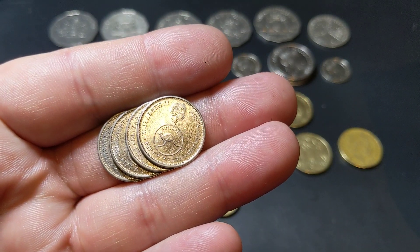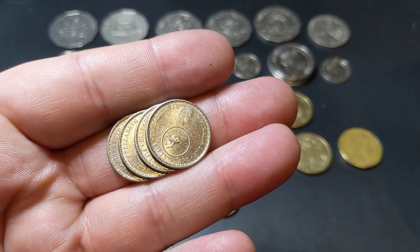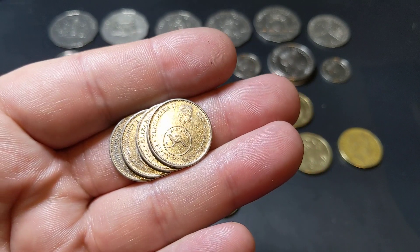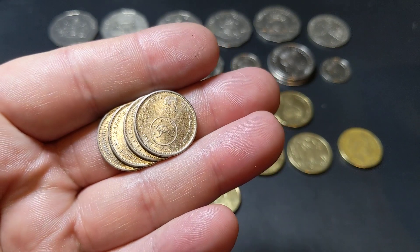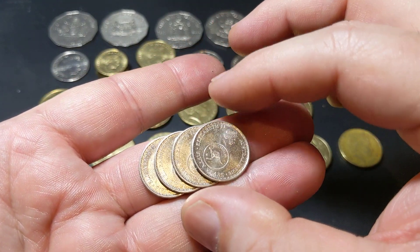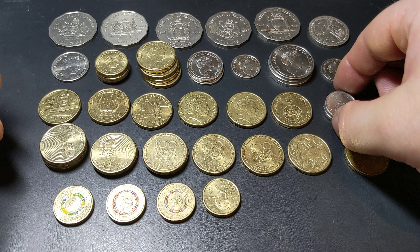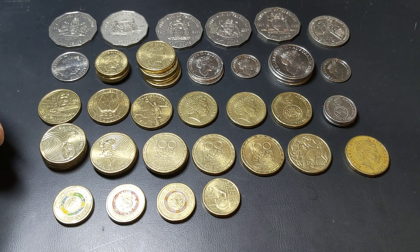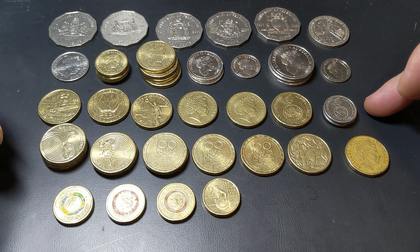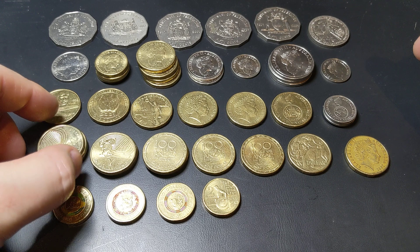Here we have the lowest minted five cent coin - I managed to find four of them, which I was quite happy with. I'm struggling with my eyes getting older, so as I go through five cent coins I tend to just put a roll down and look for these. I do also look at older dull ones to see if there's any 1972s, because that's another low mintage worth a few dollars each. These ones have a mintage of around four million, which is certainly low for a five cent coin.